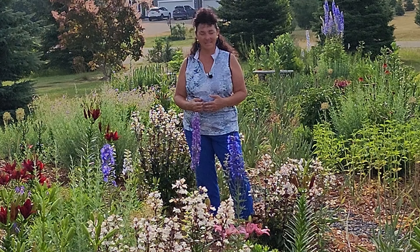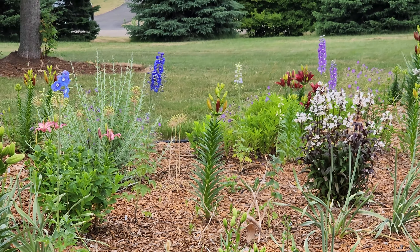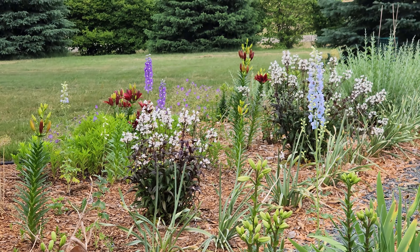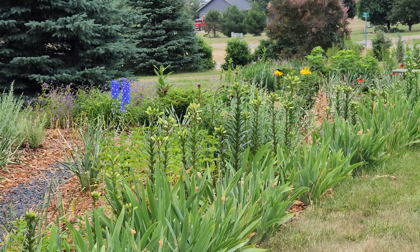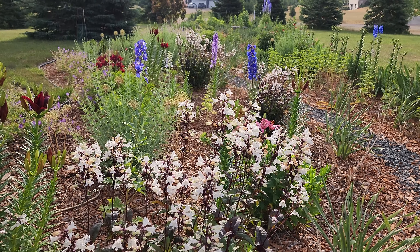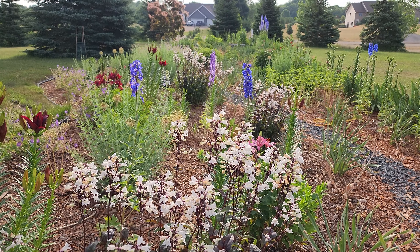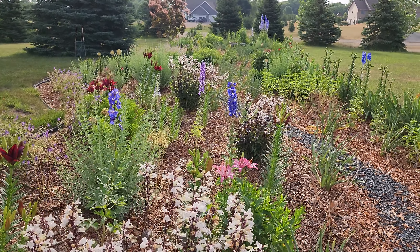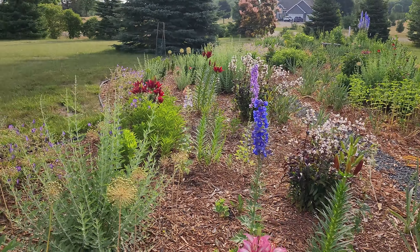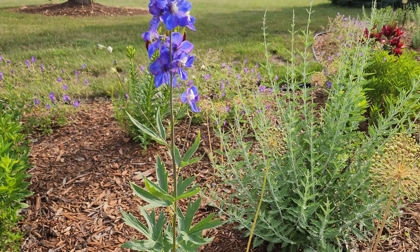Let's take a closer look. You can see that they're quite striking even at the shorter height and they come in a wide range of colors. One thing that's really good about Diffiniums is they respond well to deadheading, and will give you a second flush of blooms.